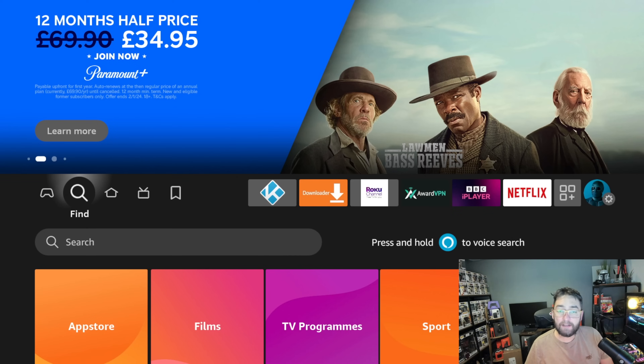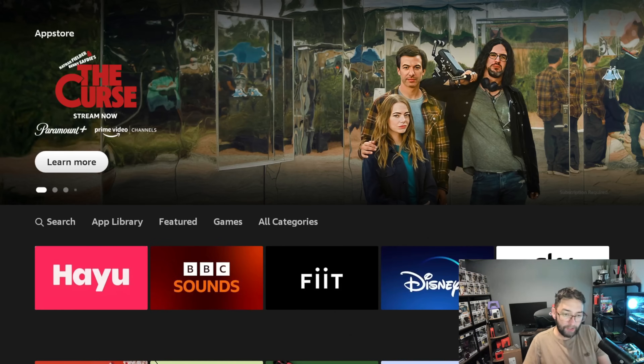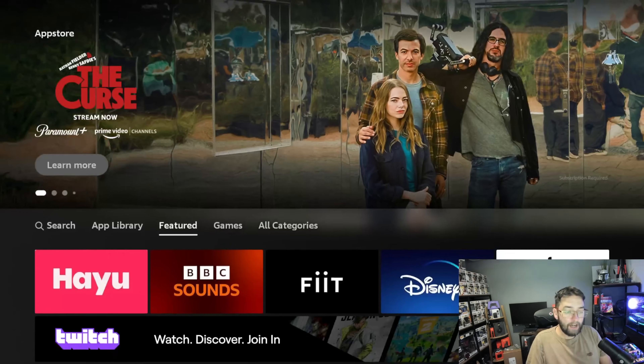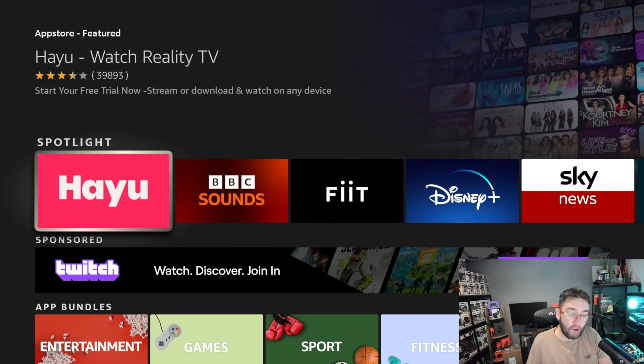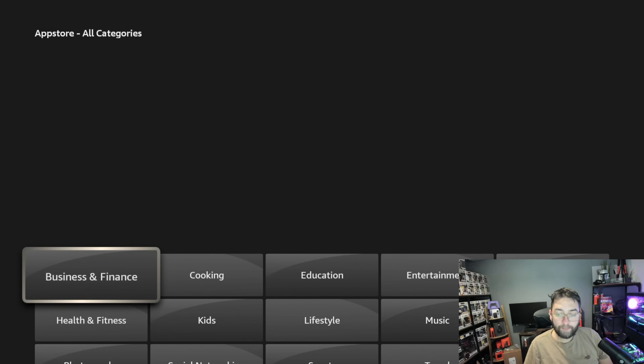Go to your magnifying glass, hit that find area, go down to where it says App Store. In here it will take you into the actual App Store, which not many of us use. When you push straight down, the first thing it puts you on is Featured. Ignore Featured — those are ones that have paid to be featured, like BBC Sounds, Disney Plus, Sky. We don't want to go there; we want to go to All Categories.